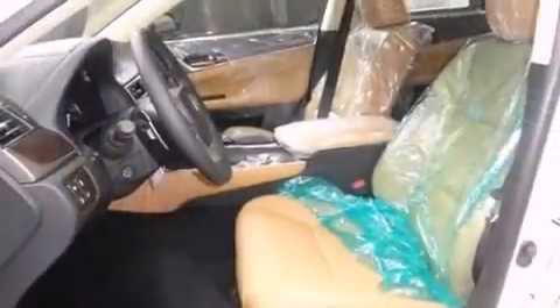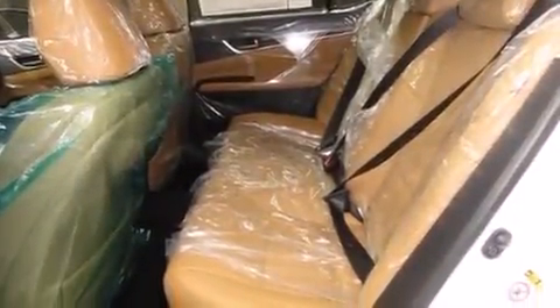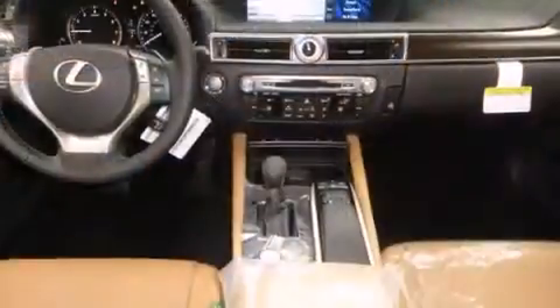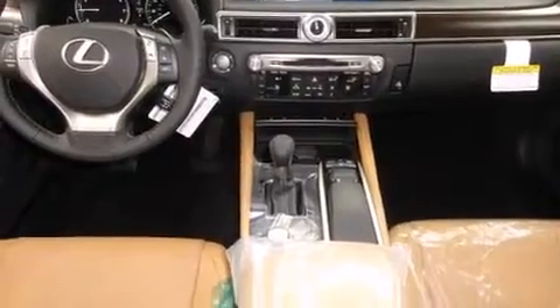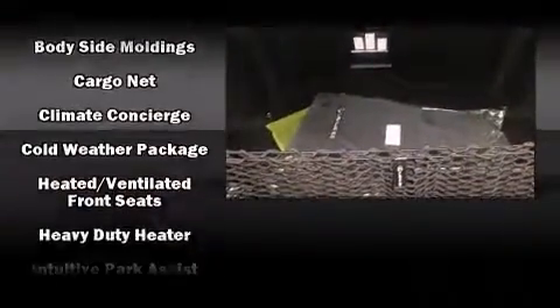With high intensity discharge headlights illuminating your path, you'll always appreciate maximum visibility. Lexus also prioritized safety and security with features such as dual front impact airbags, head curtain airbags, traction control, and anti-whiplash front head restraints.